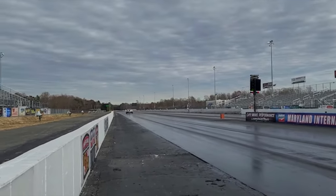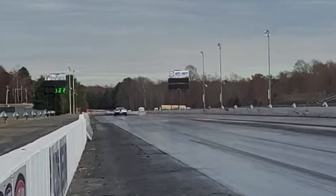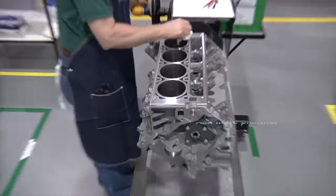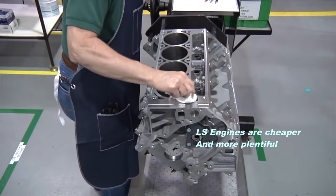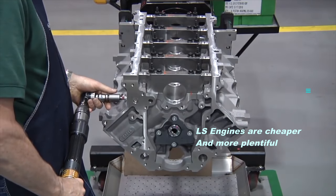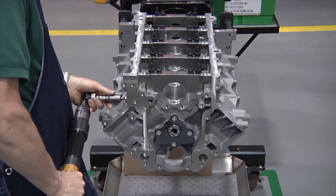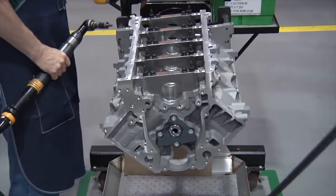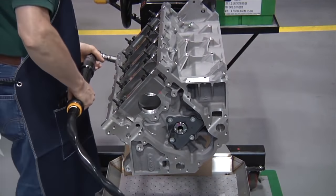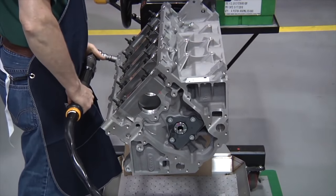The LS engines do have an advantage when it comes to the proliferation of these blocks — they've been produced for a longer period of time. So it's much easier to get your hands on an LS block, and it's going to be much cheaper to do so, which is a factor you have to consider whenever you are building something for a swap or if you want to build your daily driver.